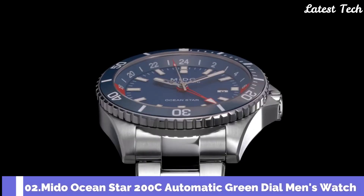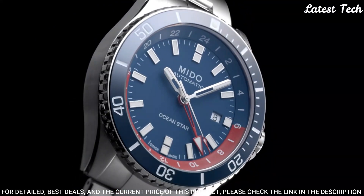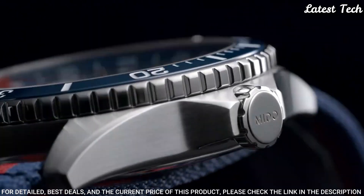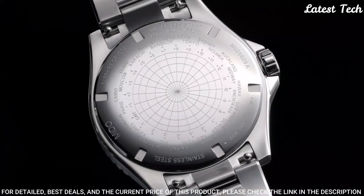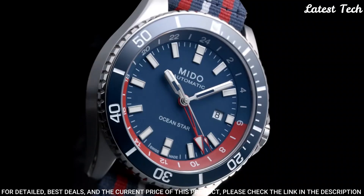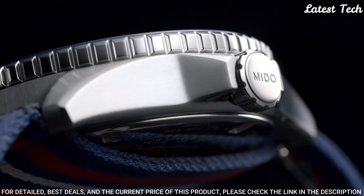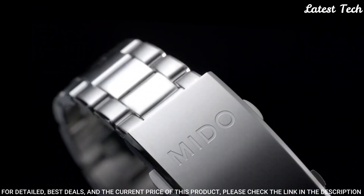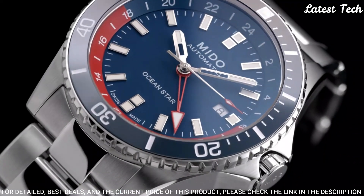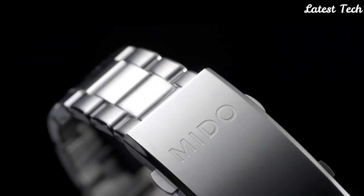Number 2: Mido Ocean Star 200C Automatic Men's Watch. Silver-tone stainless steel case with a blue fabric strap. Unidirectional rotating blue ceramic bezel. Black dial with silver-tone hands and index hour markers. Dial type: analog. Automatic movement. Scratch-resistant sapphire crystal, screw-down crown. Case size 44mm, case thickness 13.3mm, band width 22mm. Water-resistant at 200m. Functions: date, GMT second time zone, hour, minute, second. Swiss made.